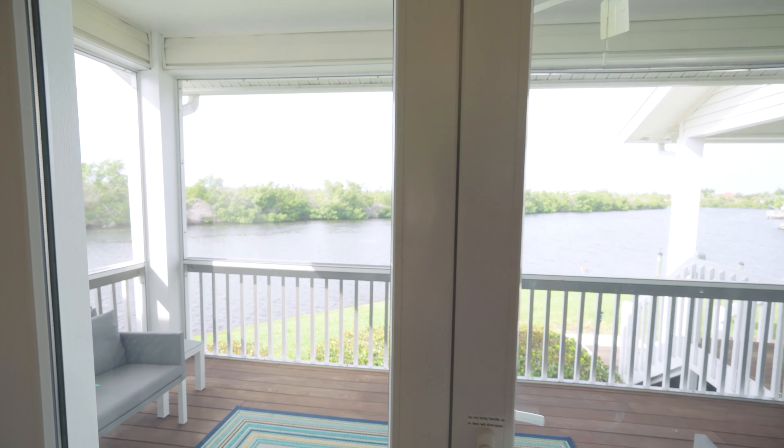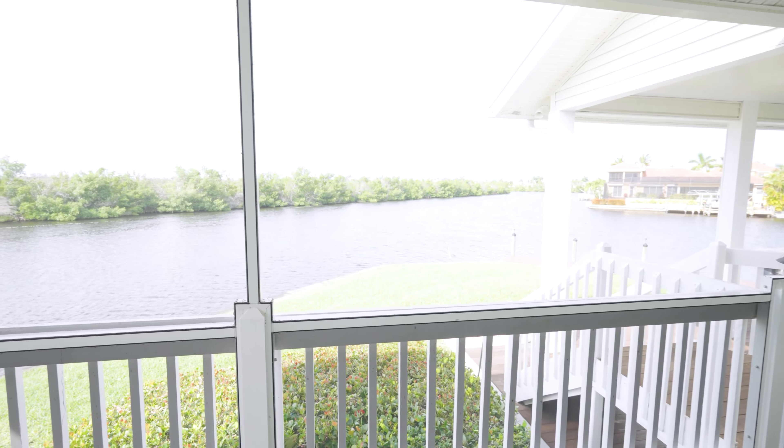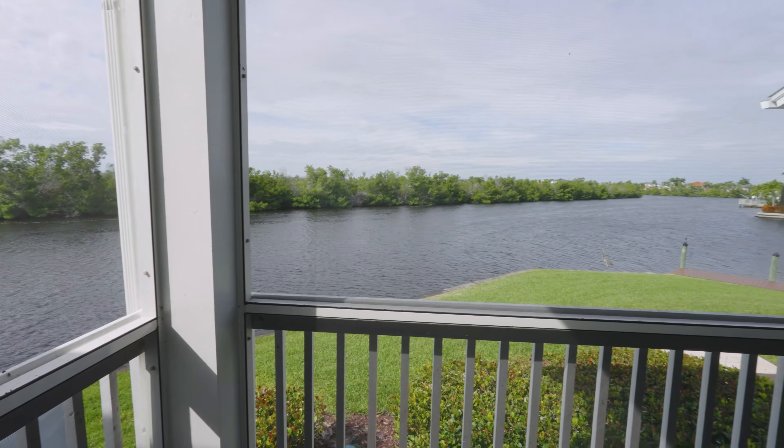Let's go outside and take a look. Say it's a late afternoon and you want to relax and read a book — you can come out here, sit, and just enjoy. It's all screened in so you don't have any issues with mosquitoes. Check out this beautiful bird taking off right into the preserve — that's what's amazing about this home, having all this nature around you.